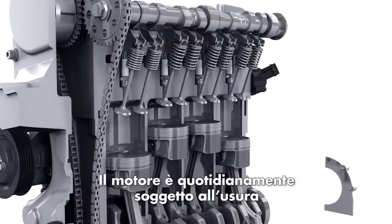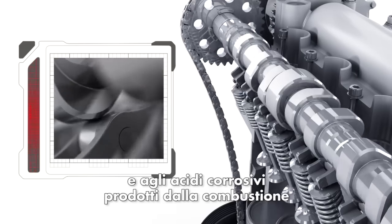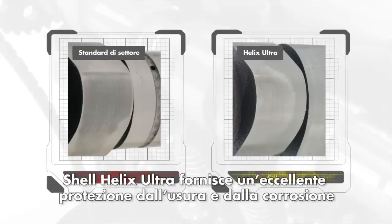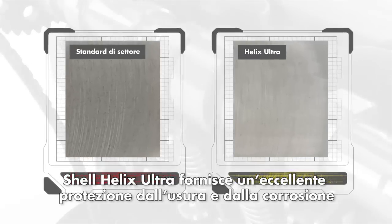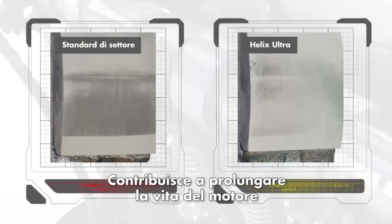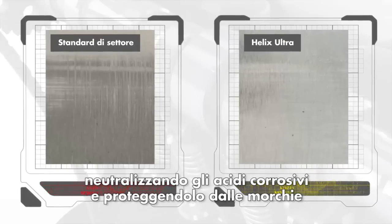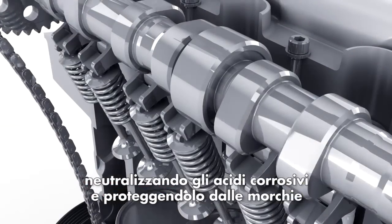Your engine is under constant attack from corrosive combustion acids and wear caused by everyday driving. Helix Ultra provides superior wear and corrosion protection, going beyond the latest industry standards. It helps neutralize corrosive combustion acids and protect the engine from wear to give you peace of mind.